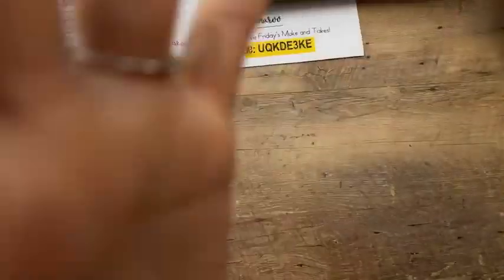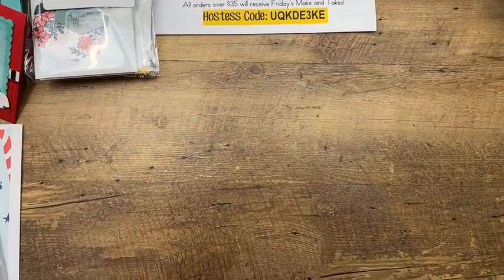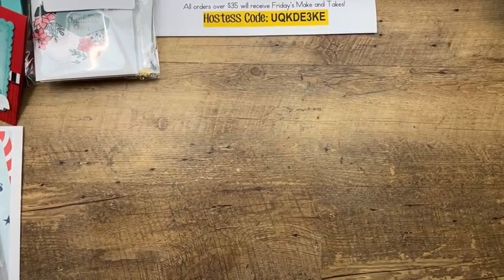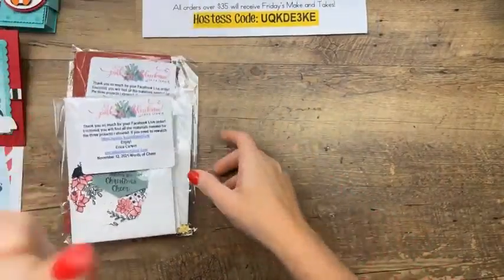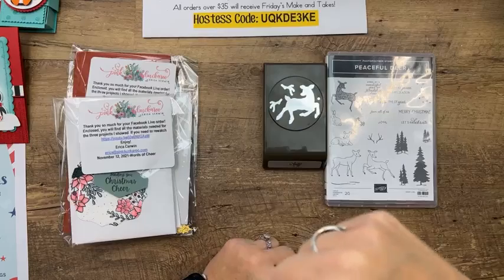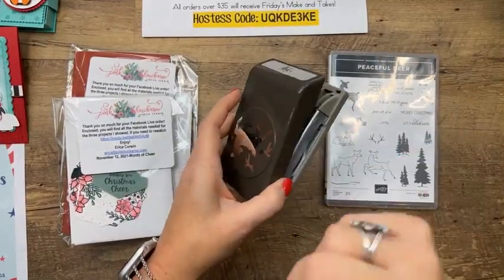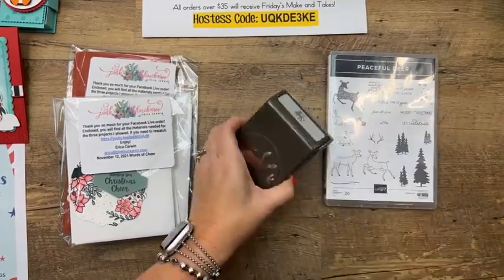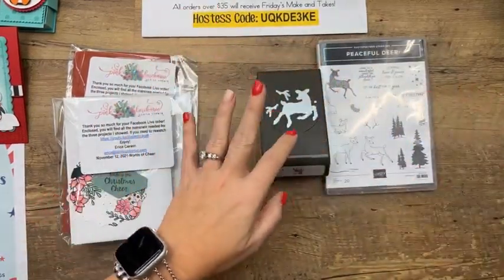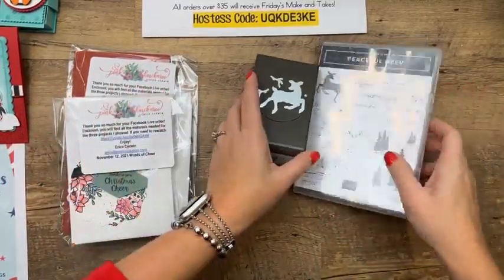We've used two punches in a row — the penguin punch yesterday and the peaceful deer punch today. Quick question: do you prefer punches or dies? I used to say I preferred punches, but now I think I prefer dies because squeezing punches hurts — I have residual effects from tennis elbow a couple of years ago. The die cutting does some elbow work too but doesn't seem to be quite as bad.